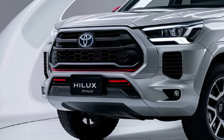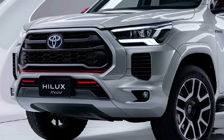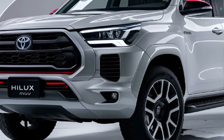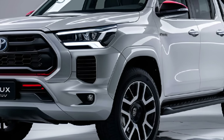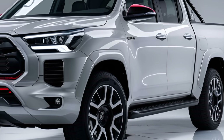Exterior: The 2025 Hilux features a robust and aggressive design, with a bold front grille, LED headlights, and muscular fenders. The truck has a high ground clearance, large wheels, and sturdy body lines, emphasizing its off-road capability and ruggedness.